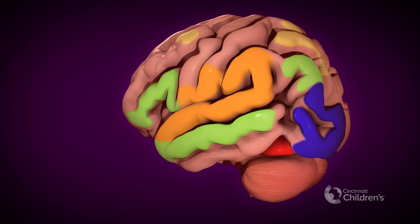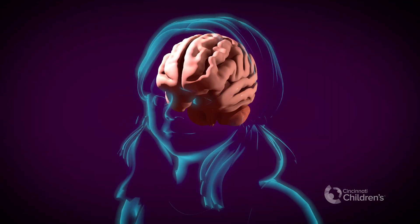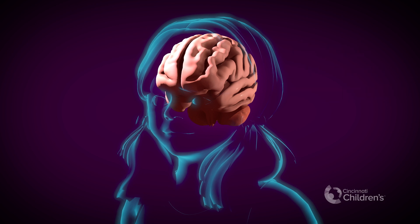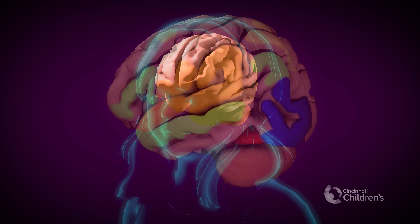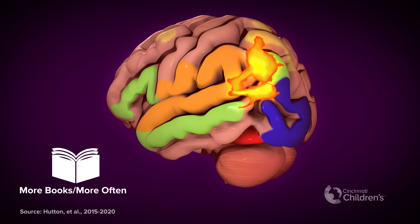Now that we've seen how a child's brain is wired for reading, how can we help? Research using a technology called MRI shows how reading to children in the first five years, when their brain is growing rapidly, helps shape their reading network. One study found that children with more books at home, who were read to more often, had stronger activity in brain areas supporting language, imagination, and meaning, shown in this brilliant blob.